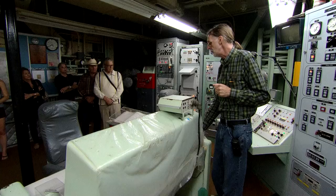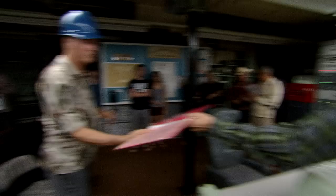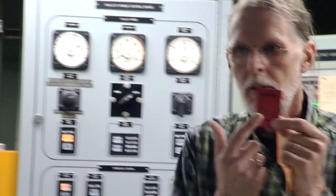This is the secret unlock code for the missile. Pass that around. Open this up and pull out the card inside. If the code word on this card — that's been in a safe all these many years — matches the code word they just sent us on the radio, then this is not a drill. This is a legitimate order to go.